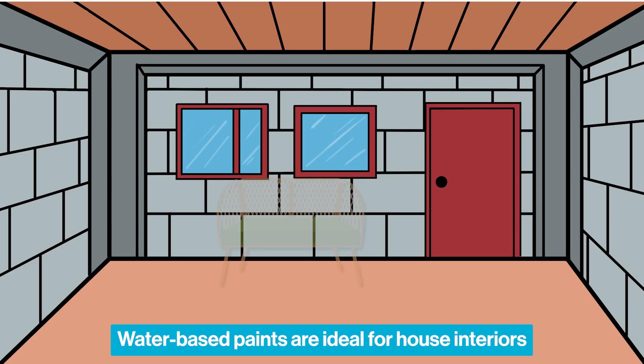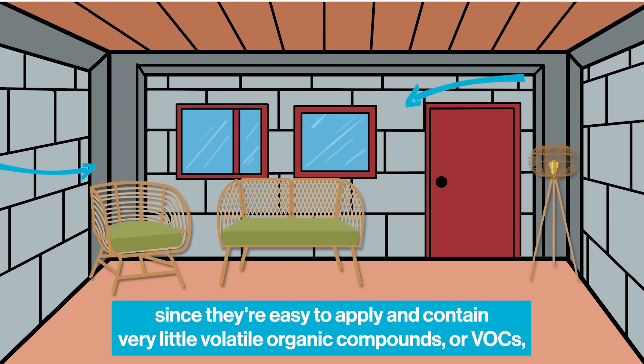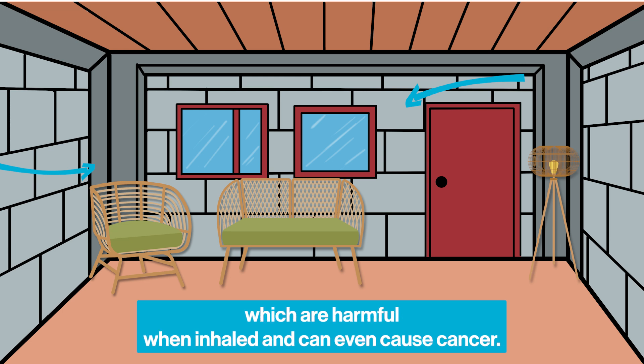Water-based paints are ideal for house interiors since they're easy to apply and contain very little volatile organic compounds, or VOCs, which are harmful when inhaled and can even cause cancer.